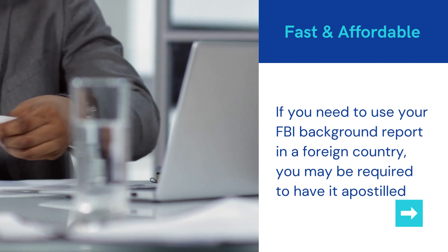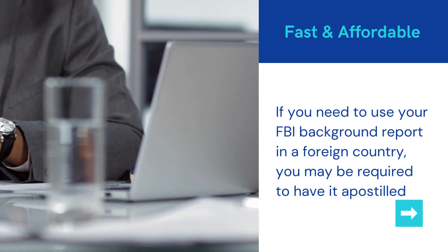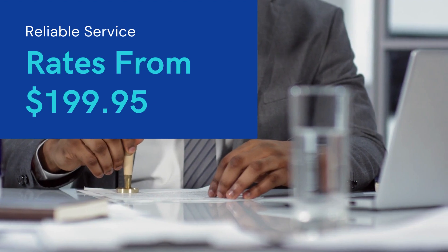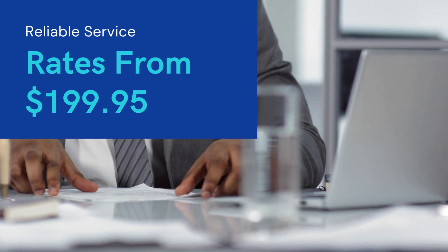One way to get your FBI background report apostilled is to use the services of ApostilleDepot.com. This company specializes in providing apostille services for various types of documents, including FBI background checks.